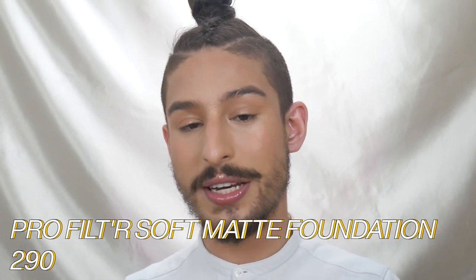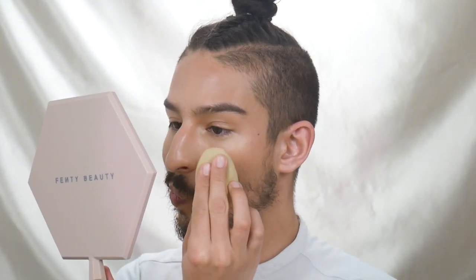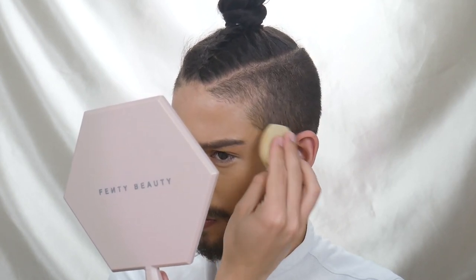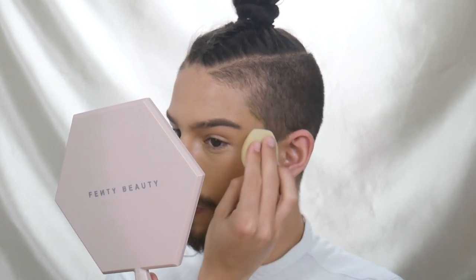Level 4 of the Boy Beat is essentially taking everything we've done through levels 1 through 3 and amping up the coverage. I'm starting off with my Profilter Foundation in the shade 290, doing a layer across my face using my sponge. If you'd like a little bit more coverage, feel free to take your brush and stipple in that product. Start with a light layer — I'm going to emphasize it right now — start with a light layer foundation. Don't do full mask right away because we are going to be incorporating concealer into the look, and that way you're not ending up with a super heavy, mask-like cake face.